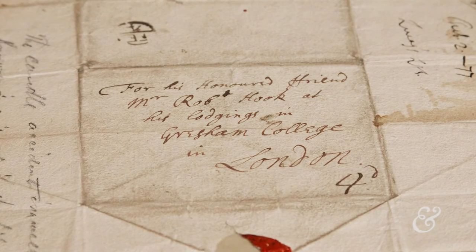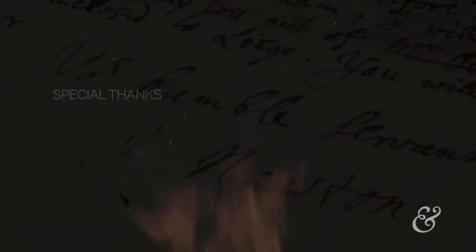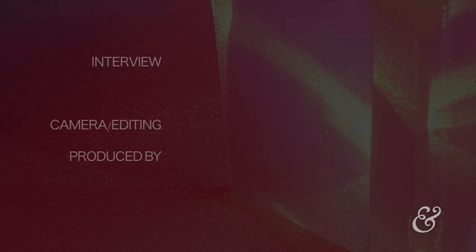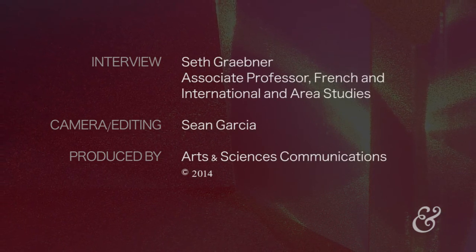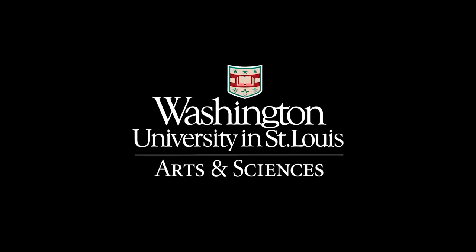So there you have it — this is our treasure from the vault for today: a genuine letter from Isaac Newton to Robert Hooke. I'd like to remind you that all of these things are things you can come and see at the Washington University Special Collections and Olin Library, because your library has treasures.